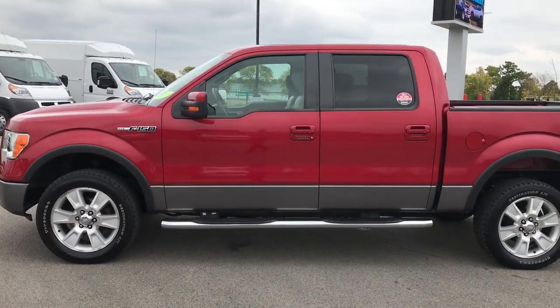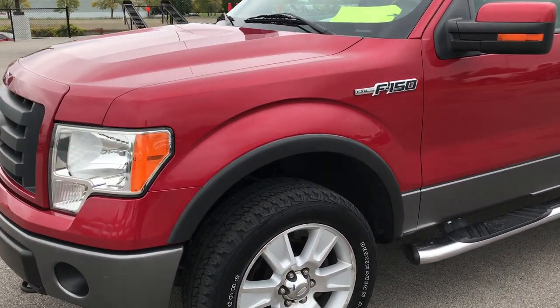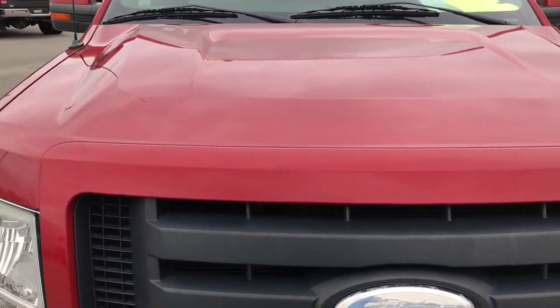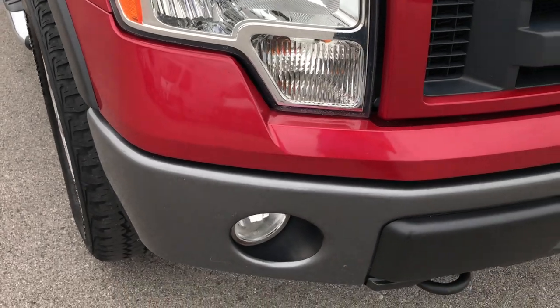This is stock number 9059B, a 2009 Ford F-150 SuperCrew 5.5 foot short box. This truck has the 5.4 liter V8 motor. From this HD video you'll be able to tell that this truck, for the miles and the age, is in really nice condition.